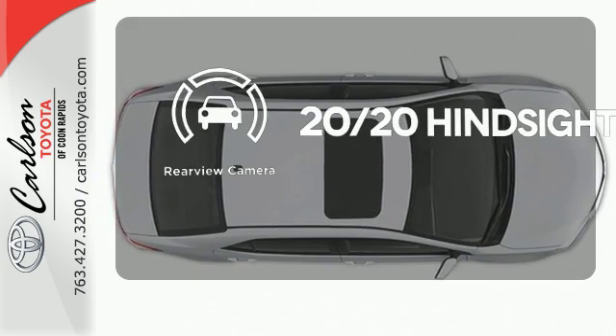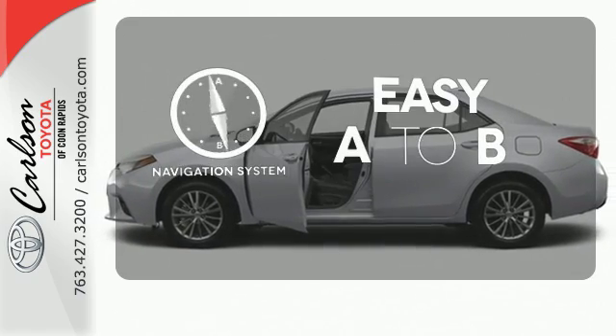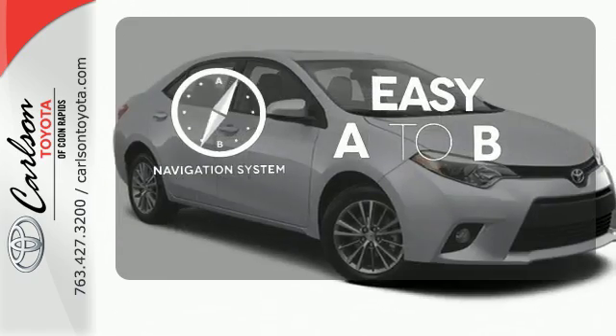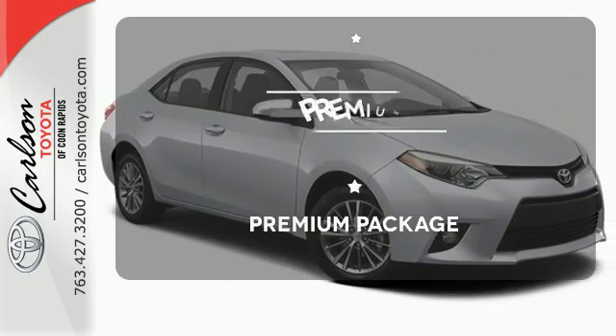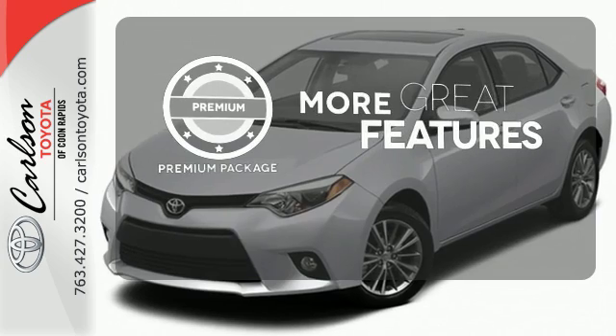See objects previously out of sight with a rear-view camera. Feel confident getting from point A to point B with a navigation system. The premium package gives this vehicle that extra touch of class and luxury.